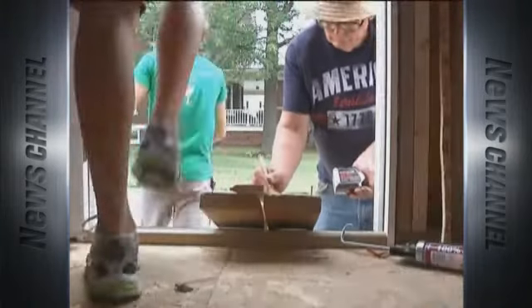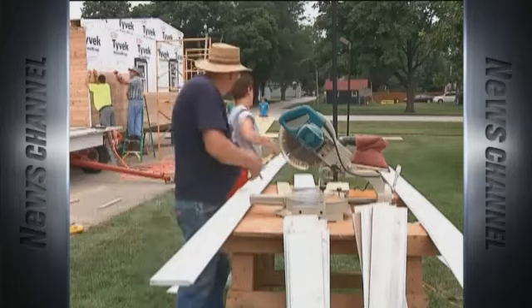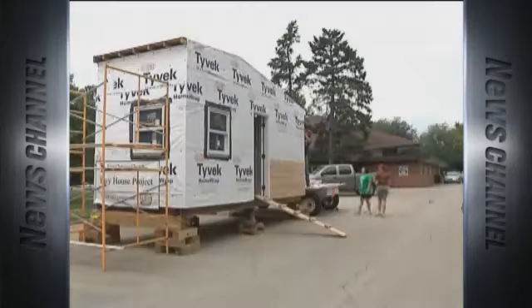Neighbor Cheryl Campbell says she's amazed at how quickly the tiny house is being built and thinks it will sell just as fast. She's seen it build from flat to right where it's at now.